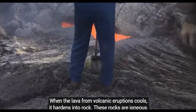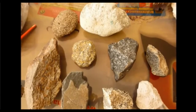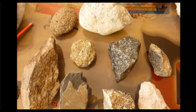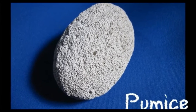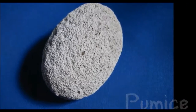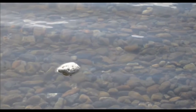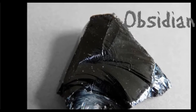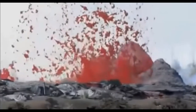When the lava from volcanic eruptions cools, it hardens into rock. These rocks are igneous, or formed from magma and lava. Different types of lava, different types of eruption, and different speeds of cooling all produce different kinds of rock. One interesting type of volcanic rock is called pumice. Pumice is full of little air bubbles, which makes it so light that it can actually float on water. Another interesting type is obsidian, which is hard and shiny like glass, and can be made into blades and tools with a very sharp edge.